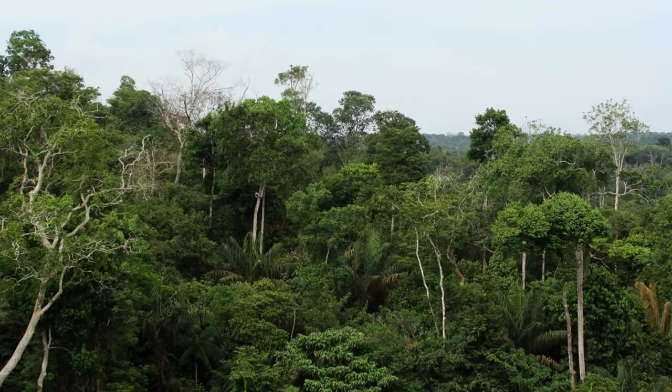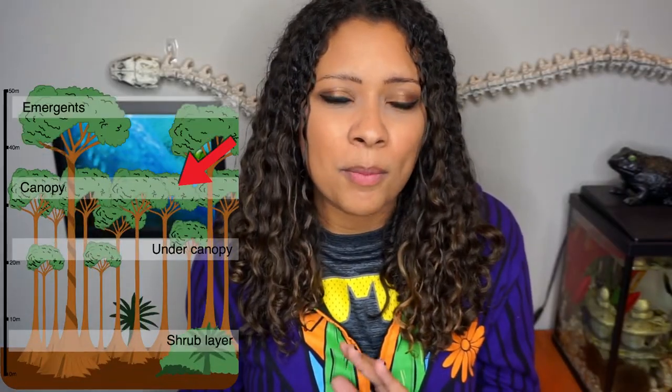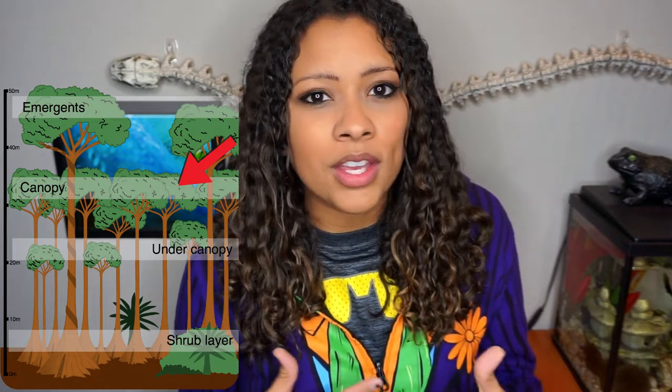These guys are found in the rainforests of southern North America and South America, in places like Mexico and Argentina, where they're found in the canopies of those rainforests. I didn't realize they stayed that high up off the ground. Normally they only come down to lay eggs, to mate, and just to change trees. More recently, they've been found in Florida as an invasive species.